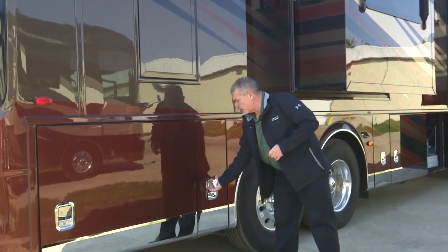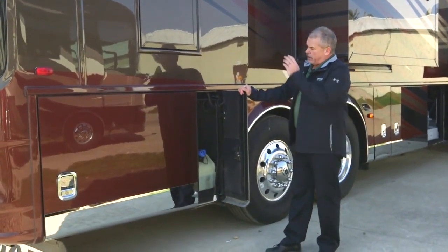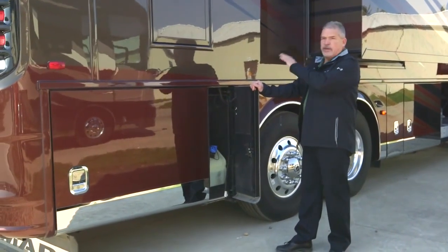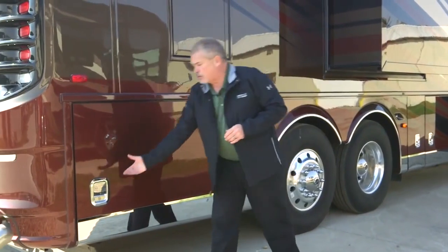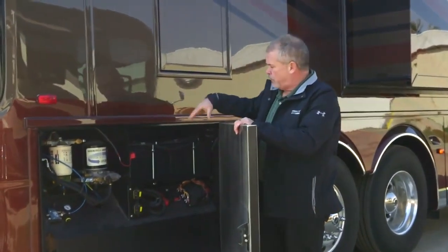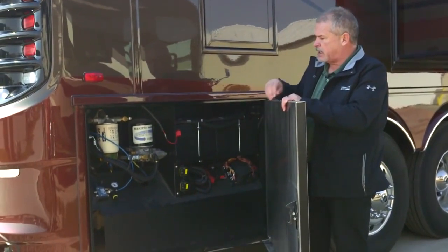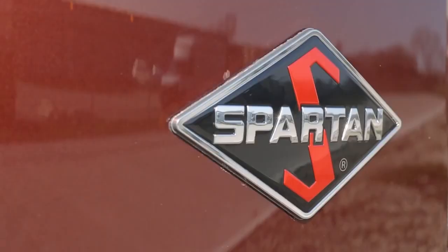As we continue around on the door side of the coach, you'll see your 15-gallon DEF tank fill. Like everything else we did last year, you've got DEF fill on both sides of the coach. This is a Spartan chassis, so you'll have the Spartan service center — your air dryer, fuel filter, batteries, chassis disconnects, and an air release on your rear engine compartment.